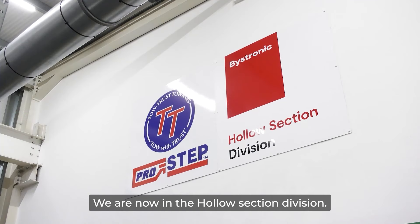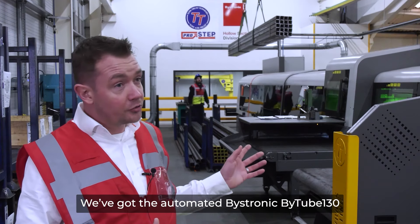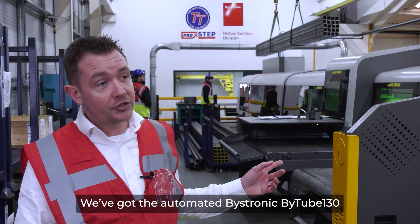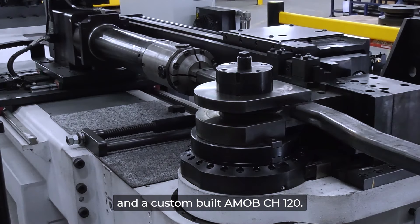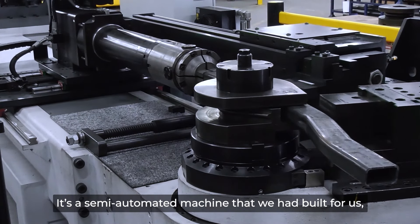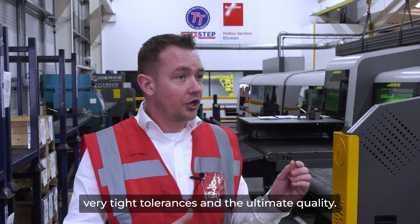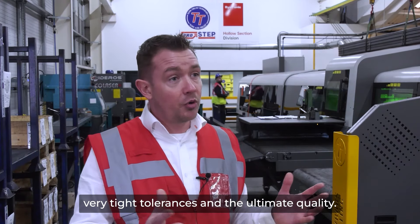We are now in the hollow section division. This one's the latest technology again — we've got the automated Biostronic Biotube 130 and a custom-built AMOB CH120. It's a semi-automated machine that we had built for us, and this gives us complete control over our product with very tight tolerances and the ultimate quality.